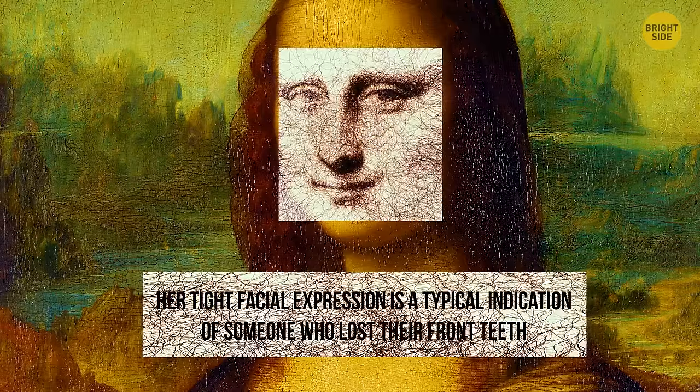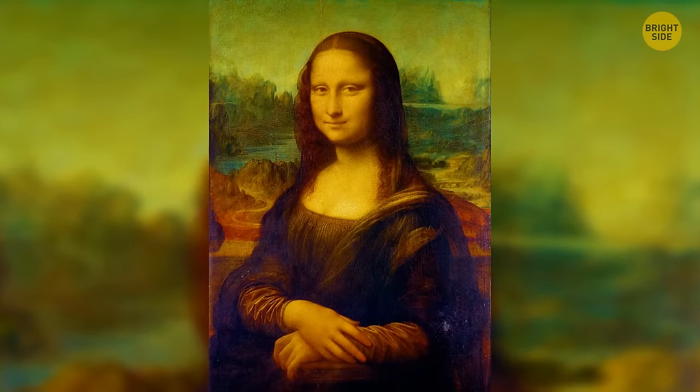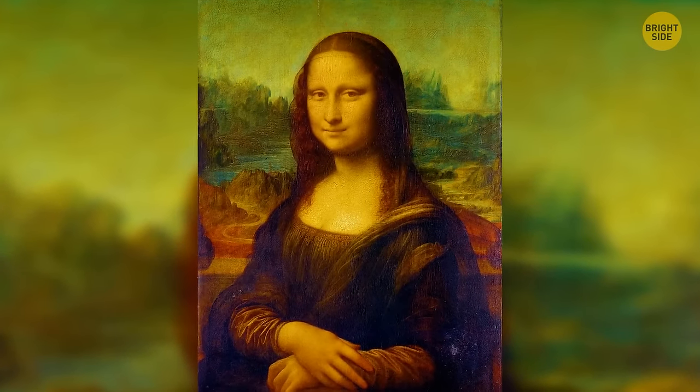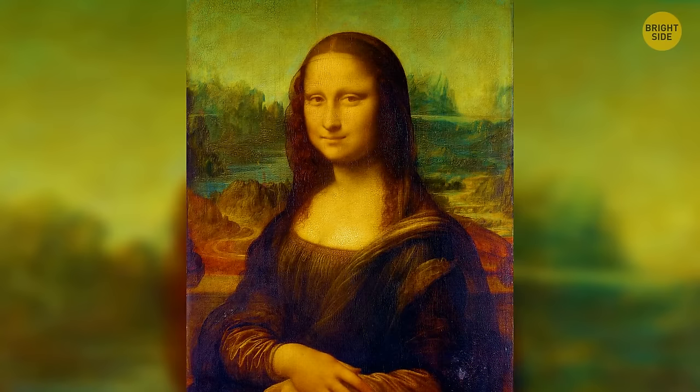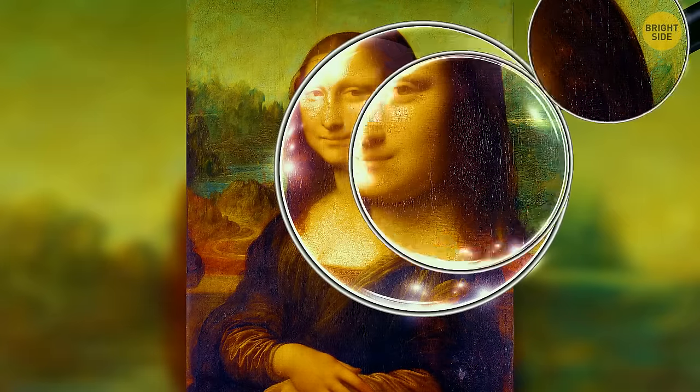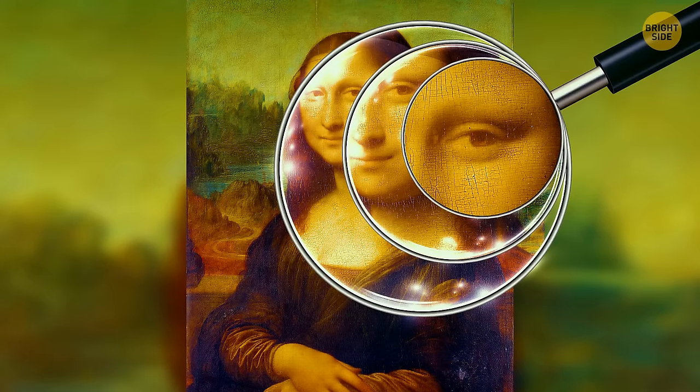In 2010, the Italian Committee for Cultural Heritage found symbols hidden in the Mona Lisa, visible only through highly technological magnifying lenses. They showed that Leonardo inscribed an LV inside her right eye — experts believe this is da Vinci's signature. Other symbols, including a CE in the left eye and a 72 in the arch of the background bridge, remain mysterious.